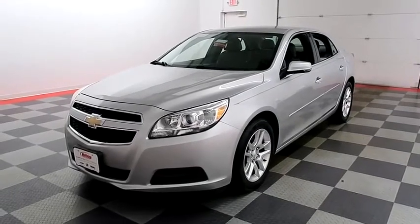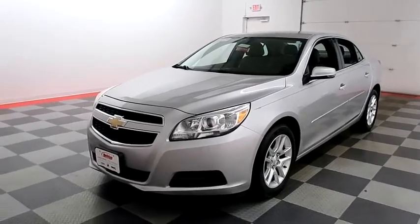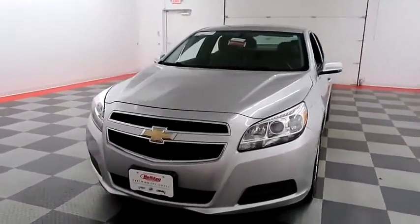Hi, I'm Andy with Holiday Automotive. Today we're going to take a look at a 2013 Chevy Malibu. Stock number is A7130A.